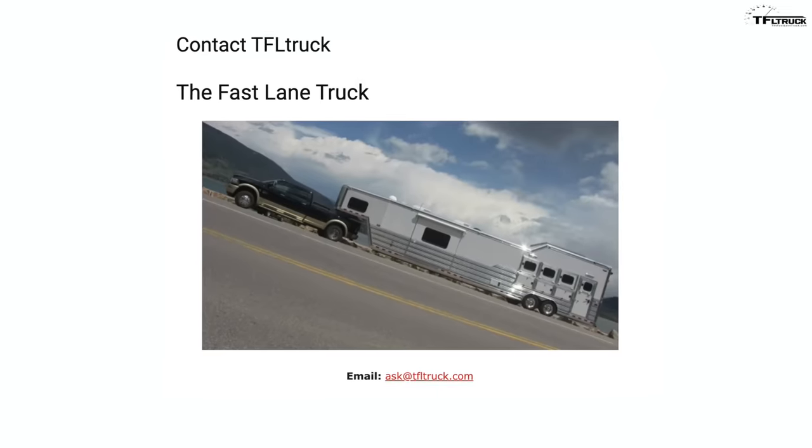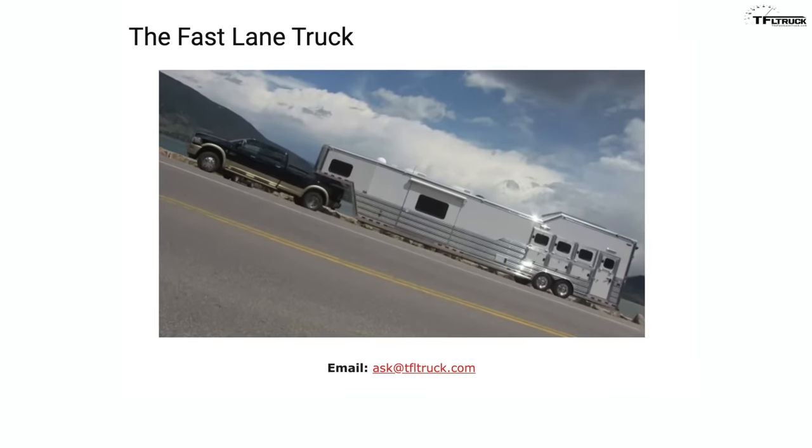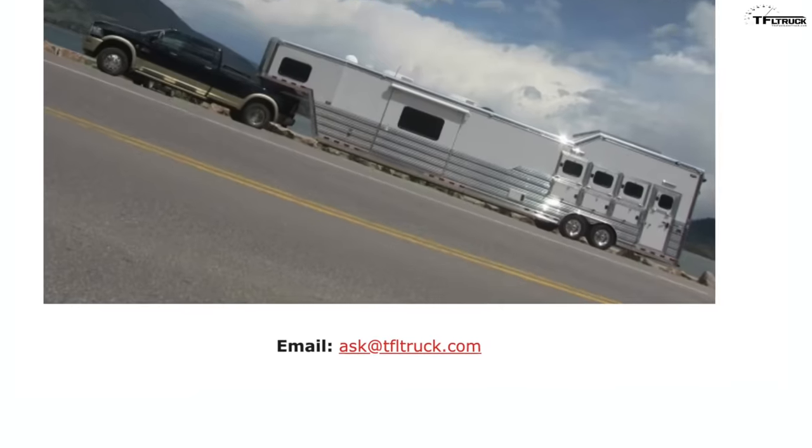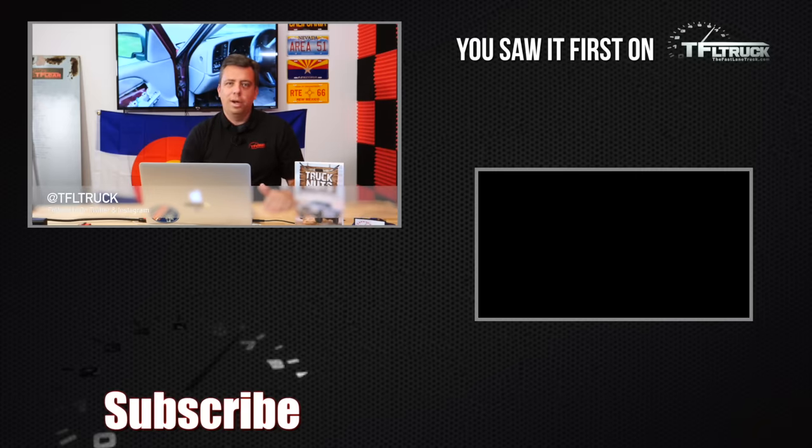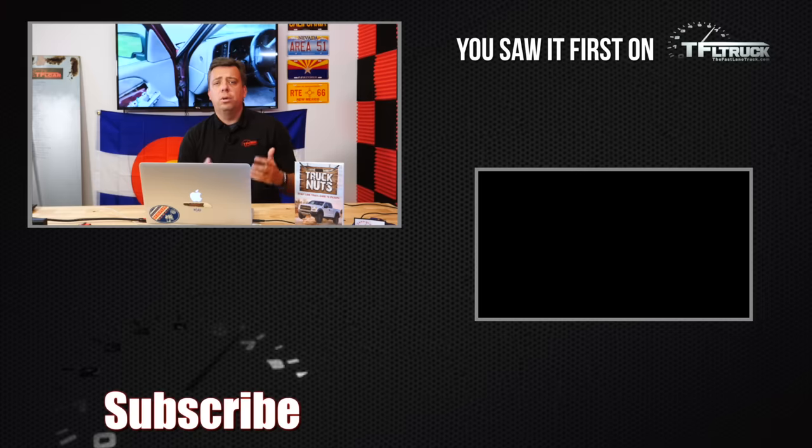Feel free to email us at askatfltruck.com. If you have a high mileage truck, you can submit it to us, or if you have any questions or comments. We've already done the Ford trucks, Toyota trucks, and now these GM trucks. We're going to continue to Ram and Dodge, and of course Nissan, and maybe some unique trucks as well. We're going to continue our quest for the most reliable truck in the country. Thank you, and go back to tfltruck.com for more news, views, and real-world truck reviews.